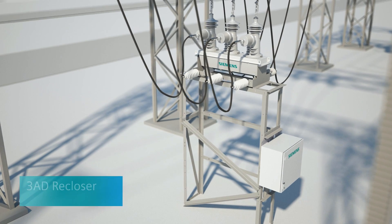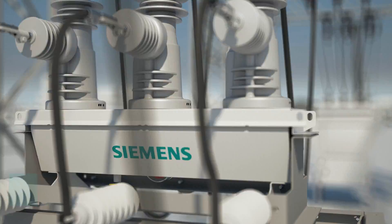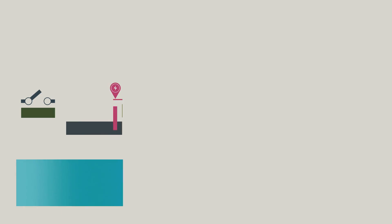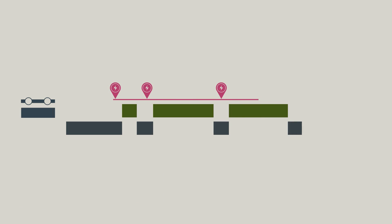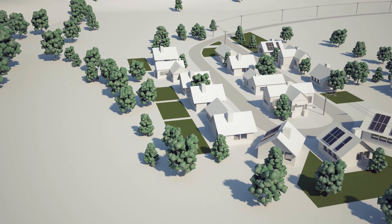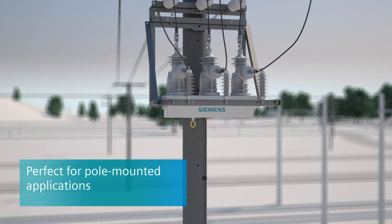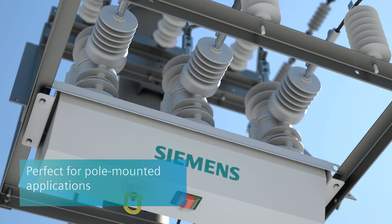The Siemens 3AD recloser takes this one step further. The flexible all-in-one solution recognises faults on the network and automatically opens and recloses the circuit up to four times to minimise the impact of temporary faults. 3AD reclosers are typically mounted on utility poles on the feeder line, ensuring extensive flexibility to suit individual protection requirements.